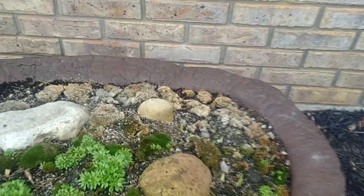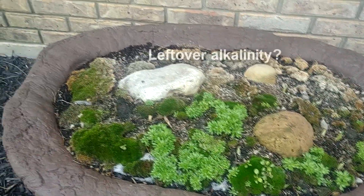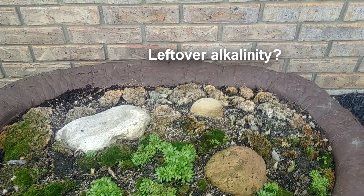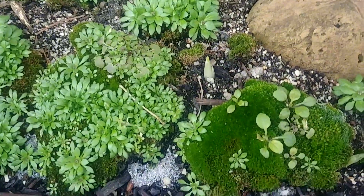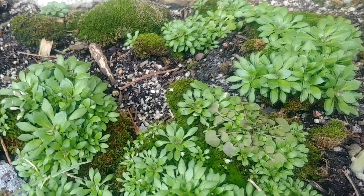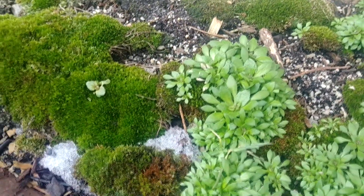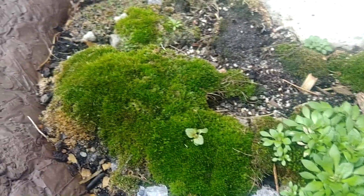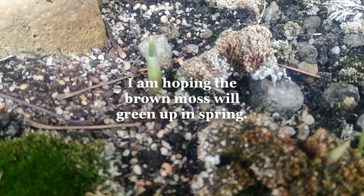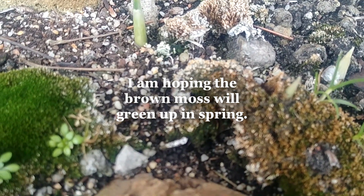Now some of the moss in the rear portion of the bed has turned brown, and I'm not really sure what occurred there. It is the same type of moss — like right here — and I still don't know what those little plants are. But here in the back you can see it's turned brown, and there are some of my little crocuses and daffodils coming up.